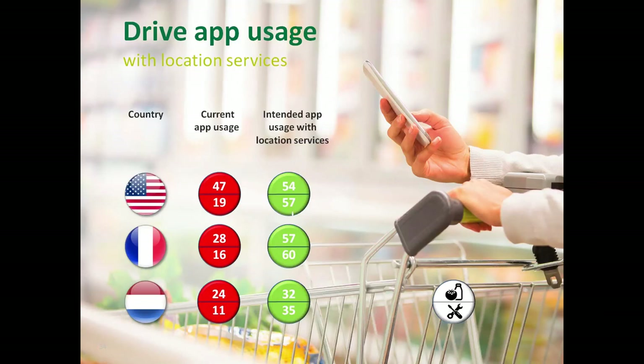Moving to usage intention, the average for the US and France — around 50-60% — is pretty close to what you answered in the poll. In the Netherlands it's significantly lower, which we believe is driven by the fact that the large-format hypermarket is a non-existing retail format there. The most important insight is that there is a significant potential for retailers to drive the usage of their mobile apps when adding location-based services. There is a big gap between current use and intention to use — and therefore we believe location-based services could drive the usage of mobile apps in retail stores.